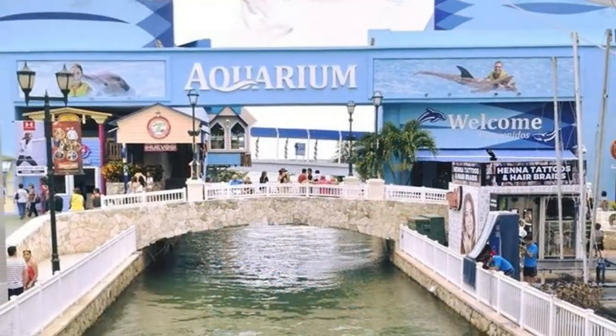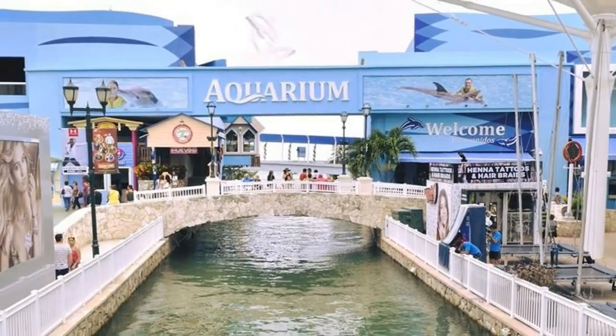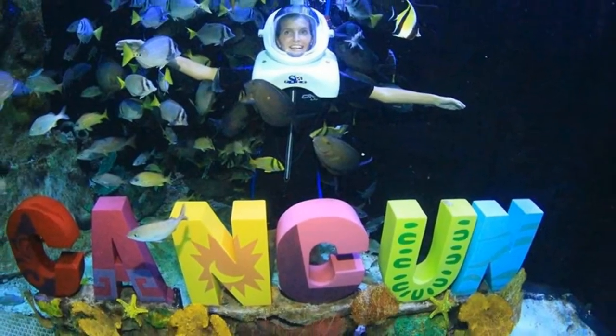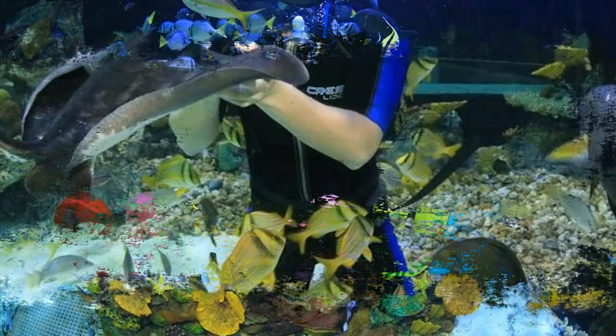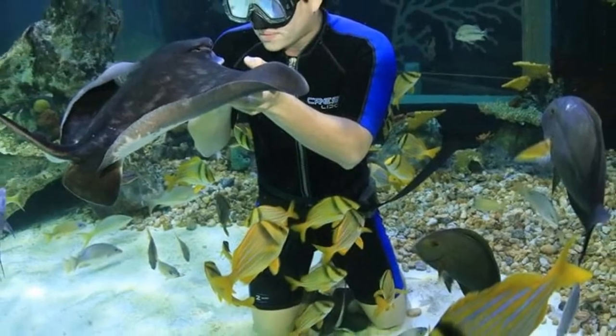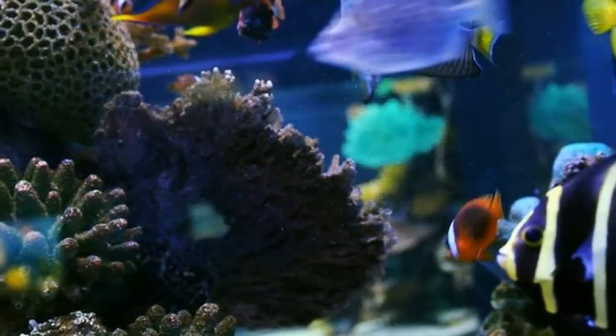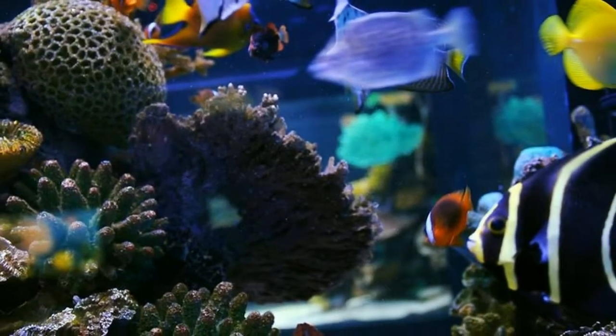It is called the Interactive Aquarium because of the different activities they offer that allow visitors to interact with different sea animals, such as the sea trek and meeting with the dolphins and sea lions. Another attraction is the touch tanks, where you are able to touch sea creatures like the starfish, sea cucumber, and sea urchins.